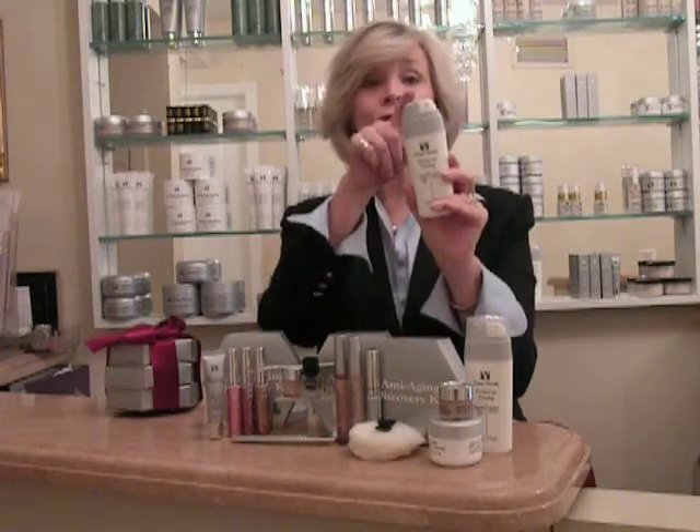It is glowing without glitter — it looks like your skin is lit from within. It looks like you are young and healthy, exercising, breathing, and have gorgeous skin. These two together will change your skin.